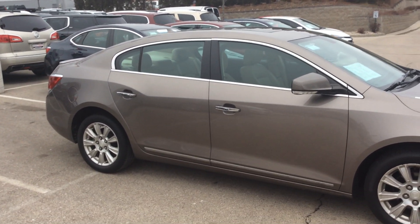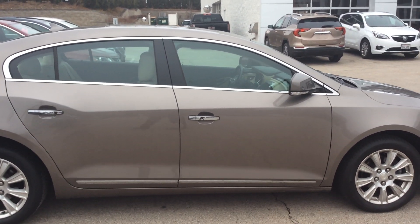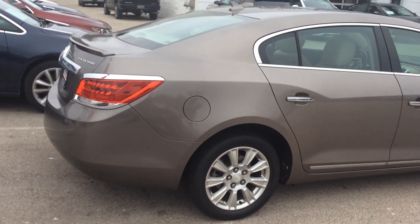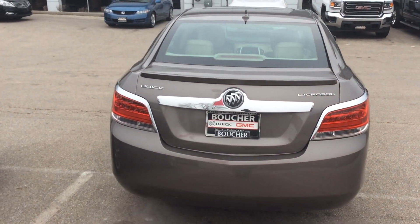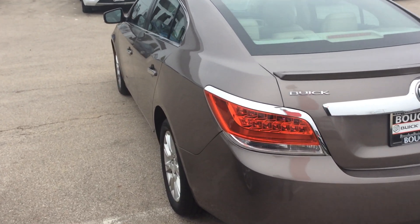I want to show you this 2012 Buick LaCrosse leather trim that you acquired a couple of days ago in the Mocha Brown. Very nice vehicle. It's been inspected by our safety technicians over 172 points. I will provide the Carfax for you free of charge. We work with 25 to 30 different banks as financing is needed, and it is priced to sell too.